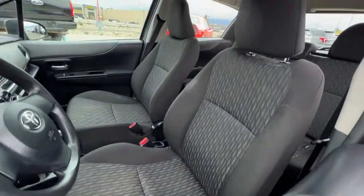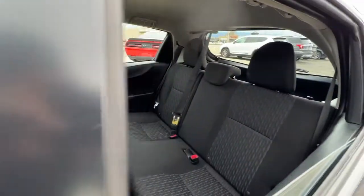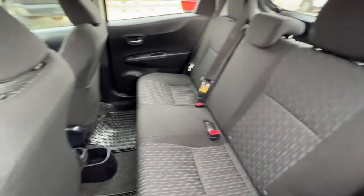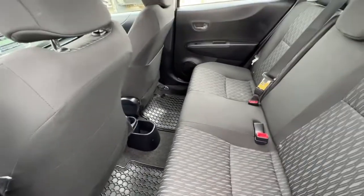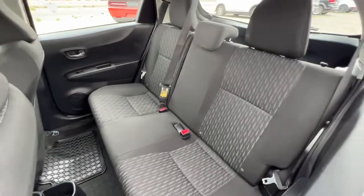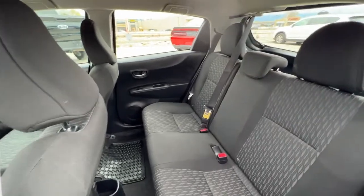Taking a look inside we've got this really nice great condition black and grey cloth interior. This follows through to the back where we have seating for three and a surprising amount of leg room. We've also got cup holders and a little storage area for back passengers, and these seats do fold down to give you more cargo space.